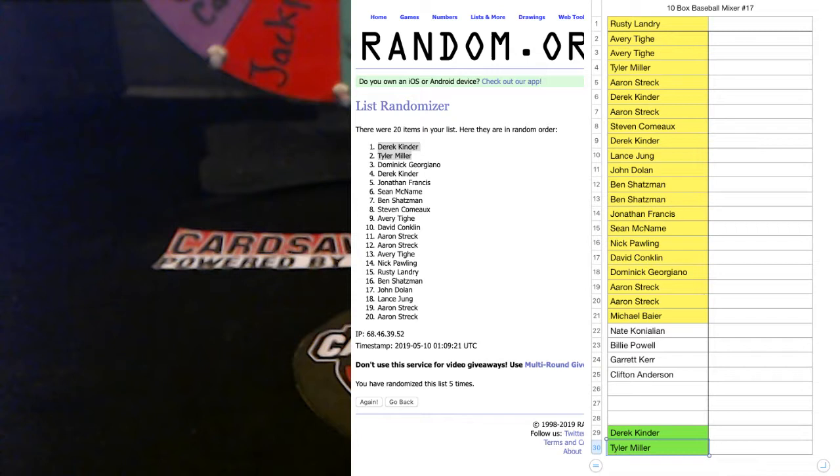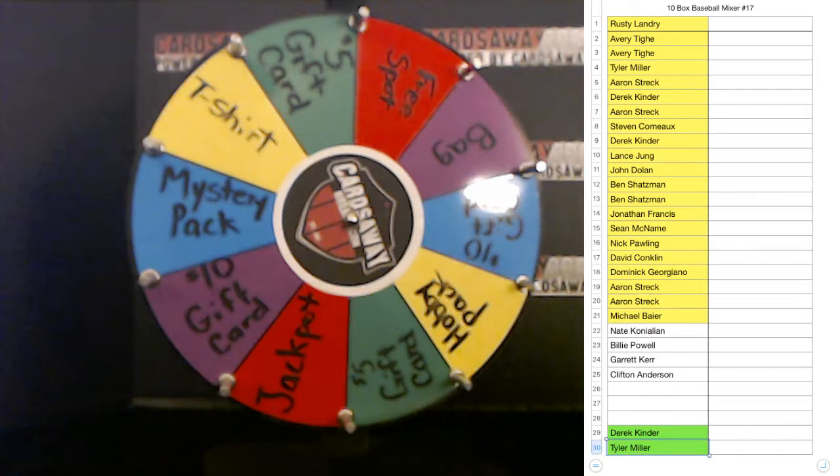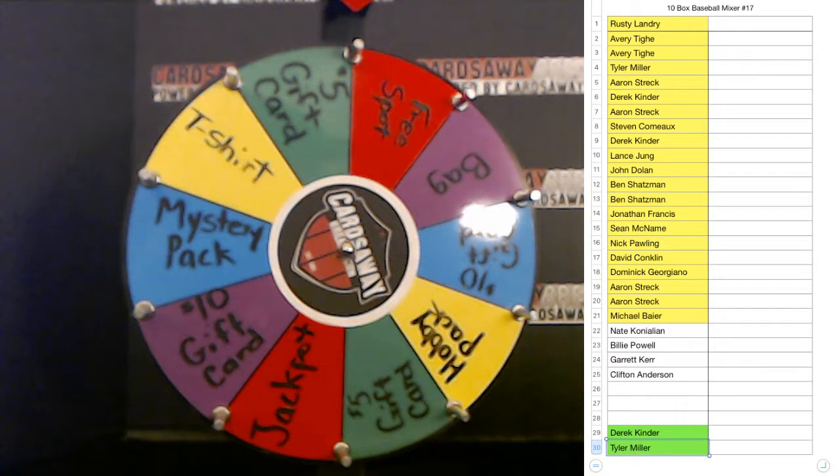Three slots left, let's do it! We got the wheel of goods here ready to go. The jackpot is Top Series 1 Hobby — 2019 Series 1 is the jackpot. Three slots left. Yes you did, Nate, thank you. Ryan S, we got you — two slots left.